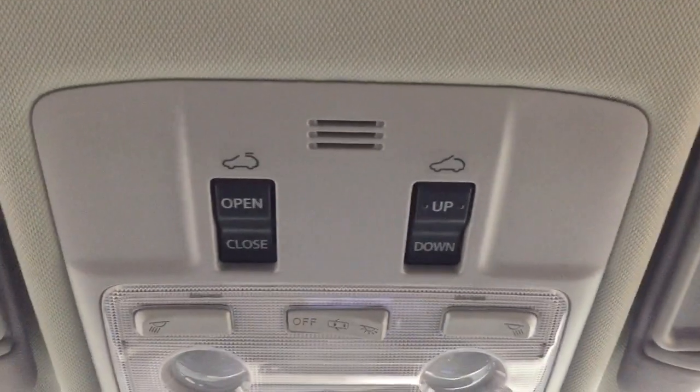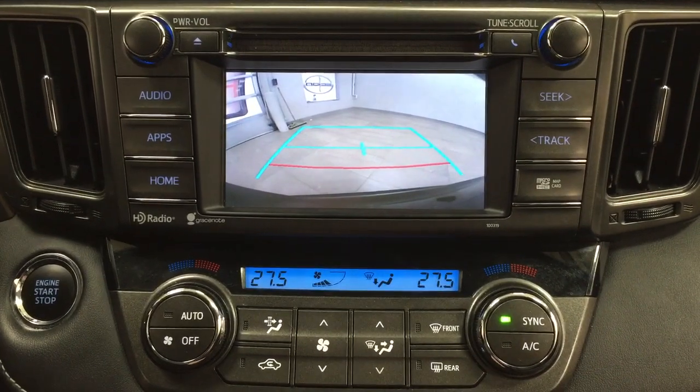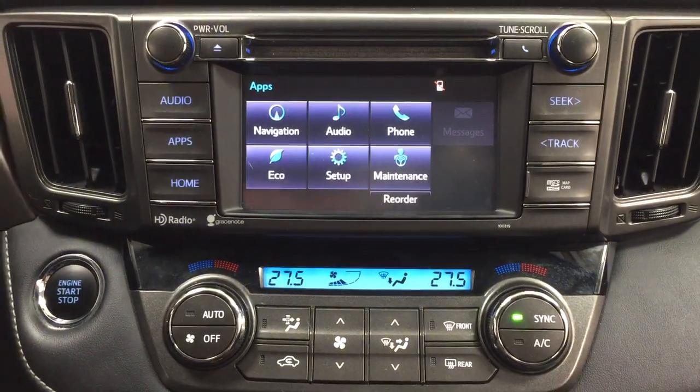Taking a closer look up top, you have the auto-dimming rear view mirror as well as the open and close and tilt up and down feature for the power moonroof. And taking a look at the backup camera, as you can see you have those nice guiding lines in there, making things much easier for you when you're backing into a stall.